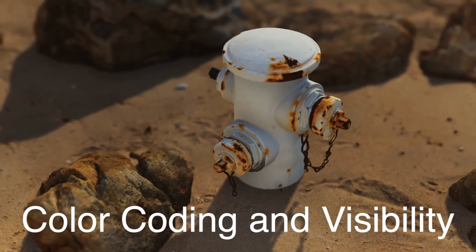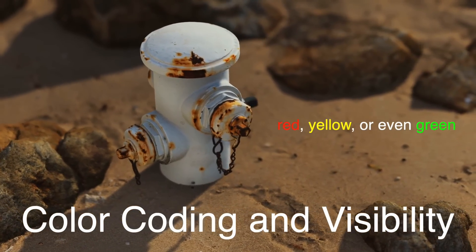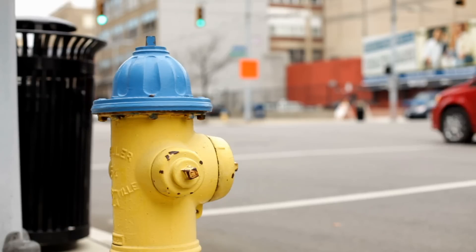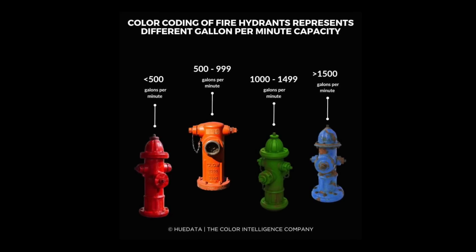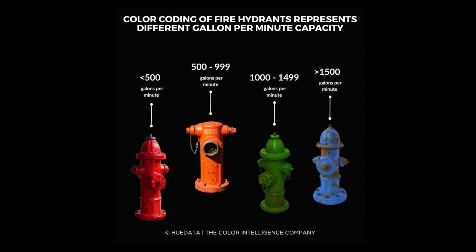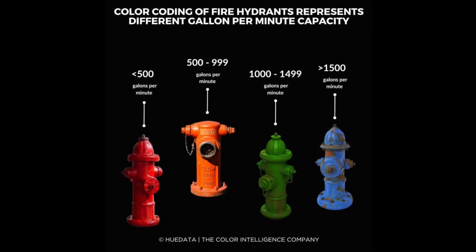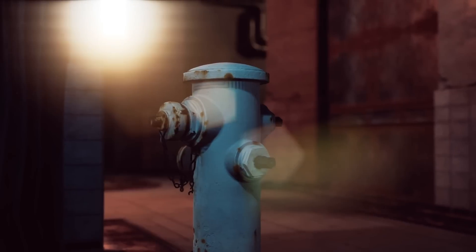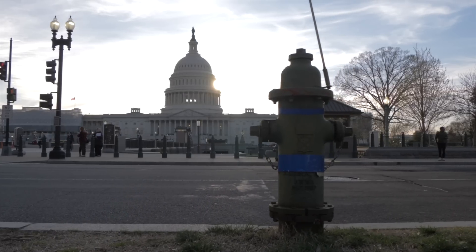Speaking of being easy to spot, there's a reason fire hydrants are usually painted bright colors like red, yellow, or even green. These colors aren't just random — they're chosen for visibility, and in some cases to signal water capacity. In many places, hydrant colors follow a code that tells firefighters how much water pressure a hydrant can provide. For instance, a red hydrant might indicate lower water flow, while a green one signifies higher pressure. This color system helps firefighters make quick decisions in an emergency — if they need more water than a certain hydrant can provide, they can quickly scan for another one with higher capacity.